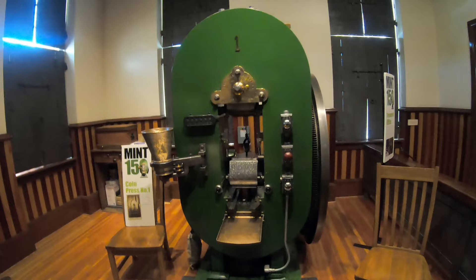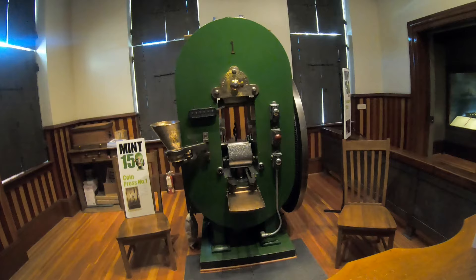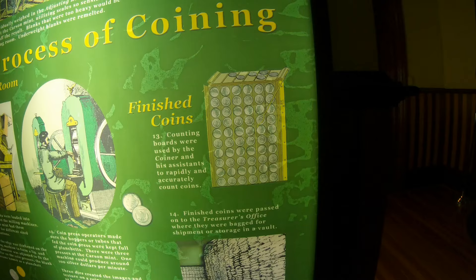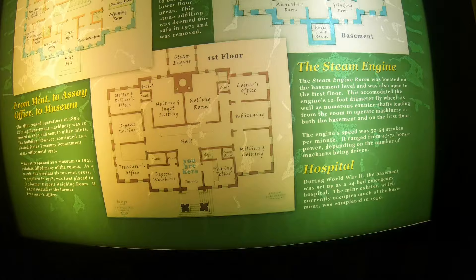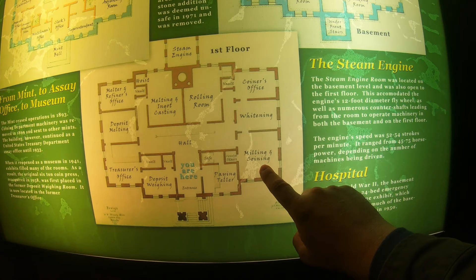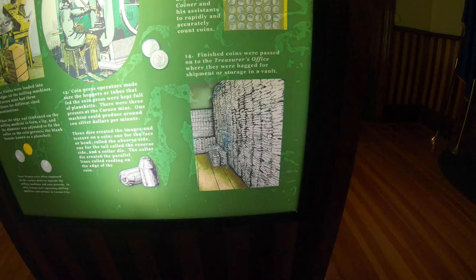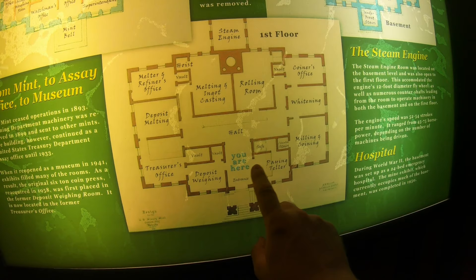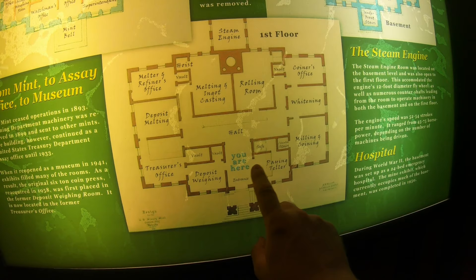A coin press operator could produce 100 silver dollars a minute — faster than one a second, which is pretty amazing. Once the coins were pressed, they'd be sent to counting boards where an assistant would rapidly and accurately count them. Looking at the map, we went from whitening to milling where coins are made, then back to the coiner's office to count and check them. The final step was to take the coins to the treasurer's office, where they're bagged and stored in a vault, then paid out to different businesses by the paying teller.